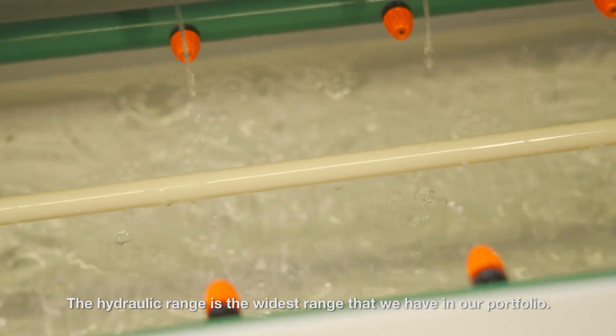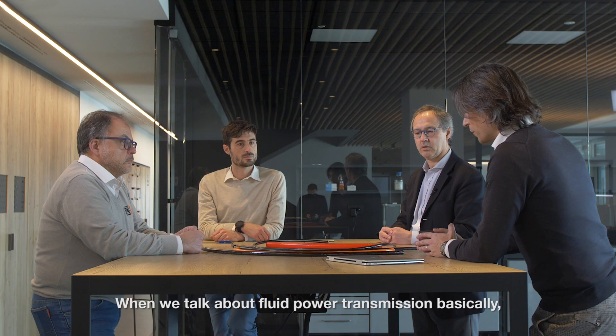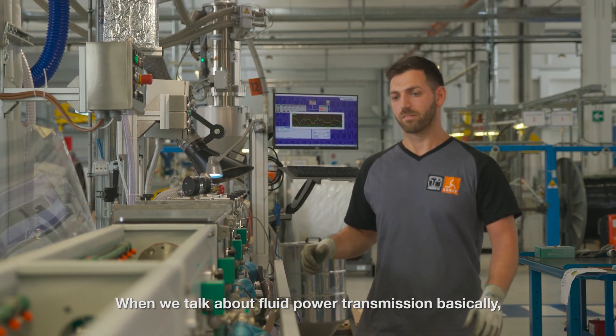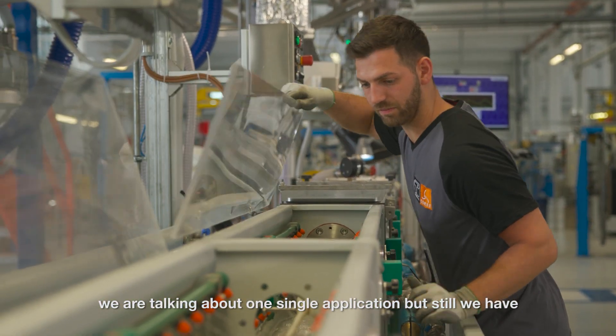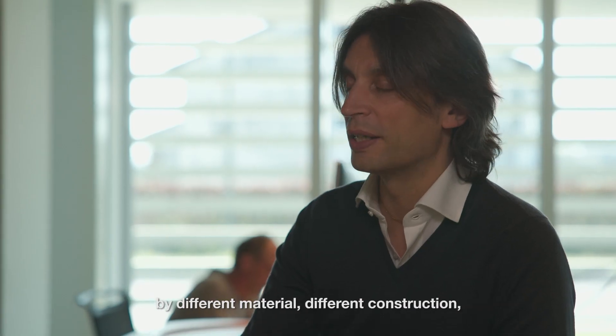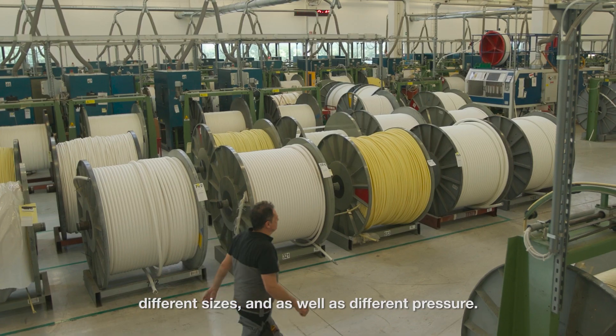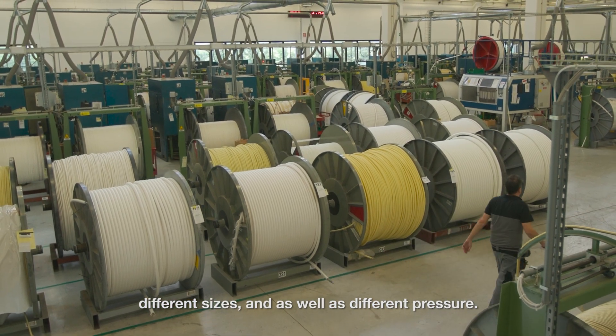The hydraulic range is the widest range that we have in our portfolio. When we talk about fluid power transmission, basically we are talking about one single application, but still we have a variety of products distinguished by different material, different construction, different sizes, and as well as different pressure.